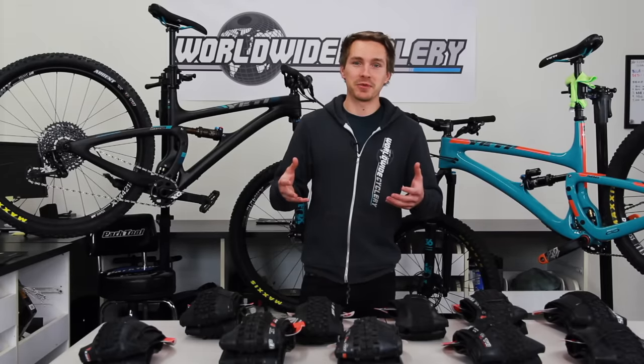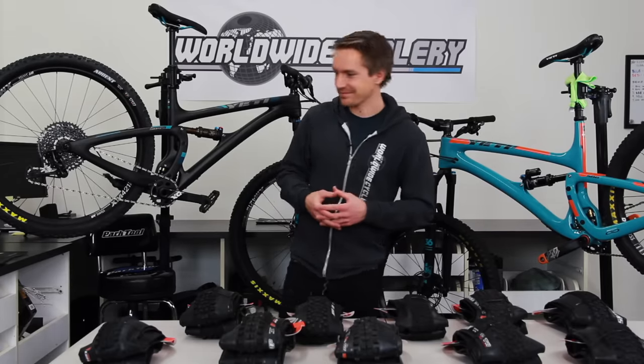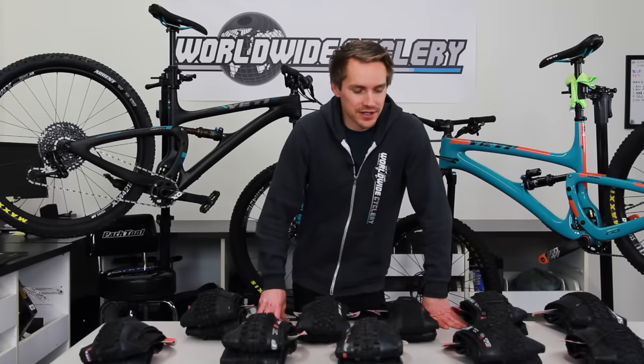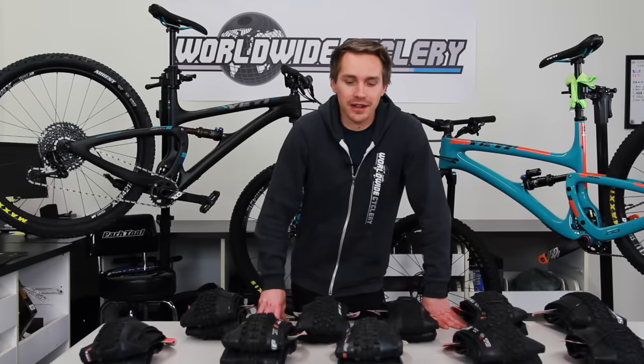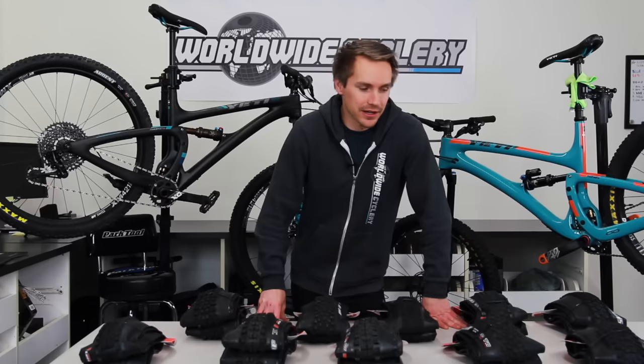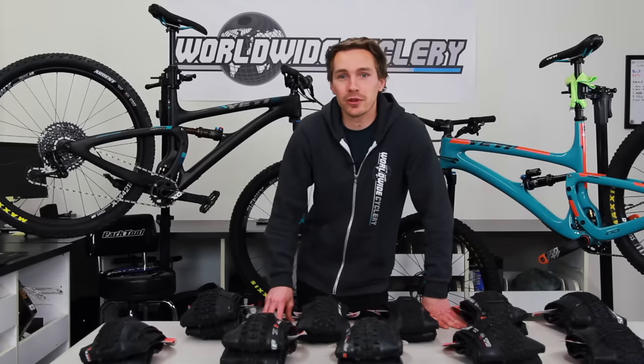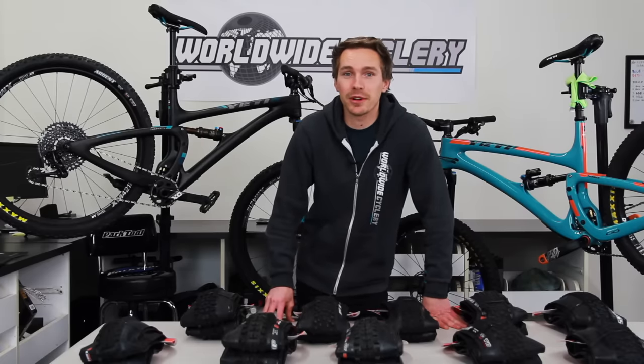Hopefully that cleared up some questions and didn't make the whole topic any more confusing. Thanks for watching. We would love to know in the comments which tires you guys are riding right now — there are a lot of different brands, models, and sizes. Leave a comment below and hit that subscribe button to check out some more cool mountain bike content coming your way from our channel.